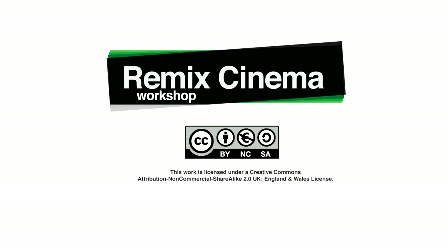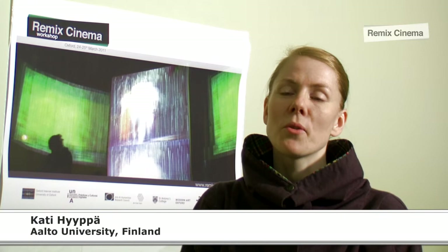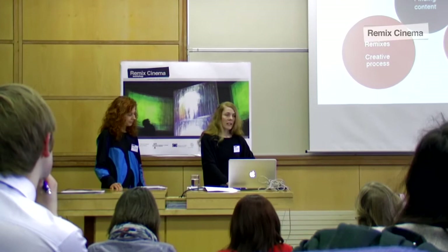We are working with my colleague Sanna Marttila in this EU-funded project called EU-Screen, which aims to bring audio-visual content like old TV programs more available for people online. We are looking into creative ways of using archival video materials, as well as taking part in the design of the portal where the video materials will be.